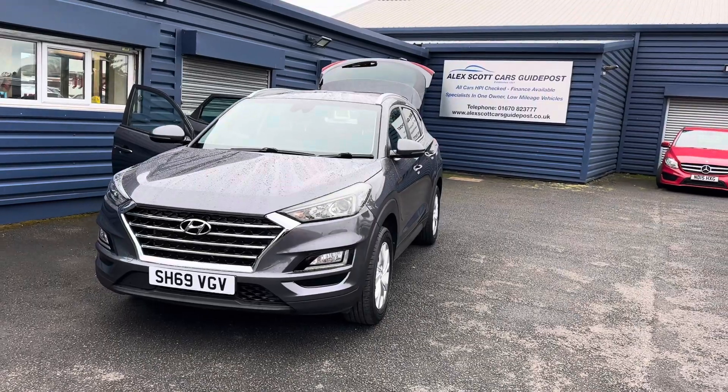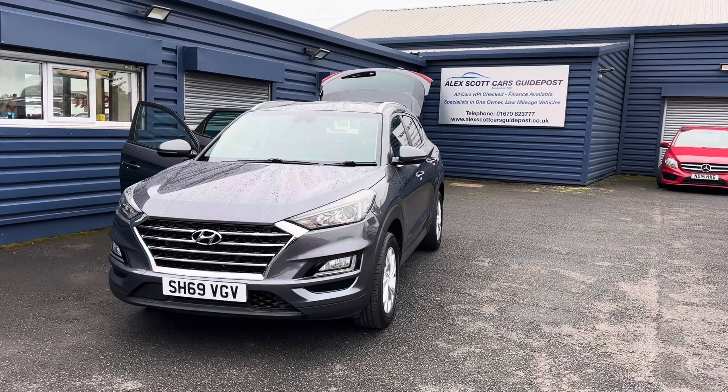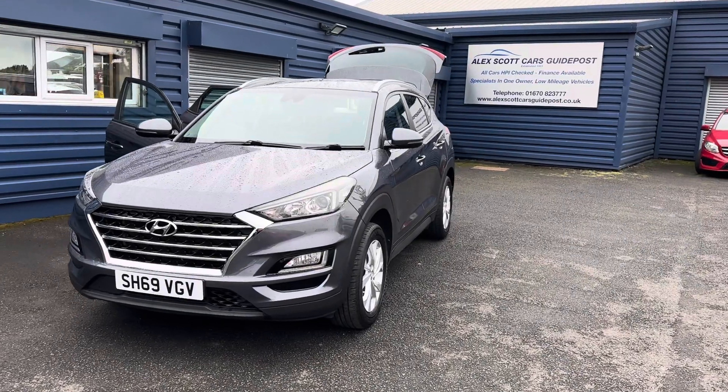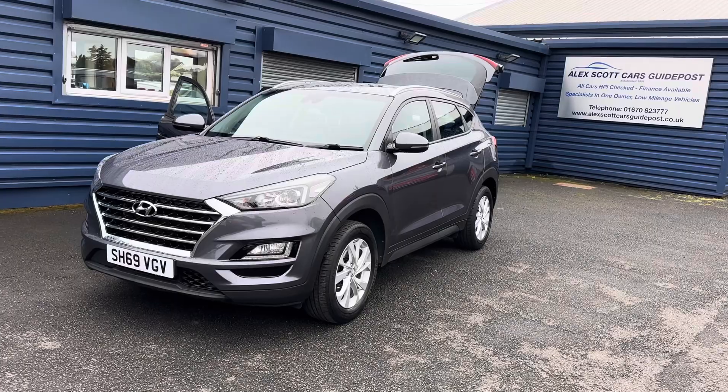Please get in touch and we'll be happy to help. Just to recap on the car: it's a Hyundai Tucson 1.6 SE NAV, one owner, full main dealer service history, 39,000 miles, two keys, and it would come MOT'd and serviced.